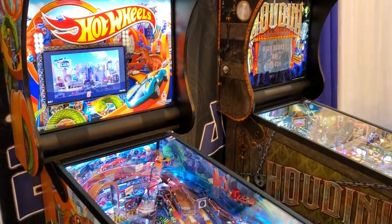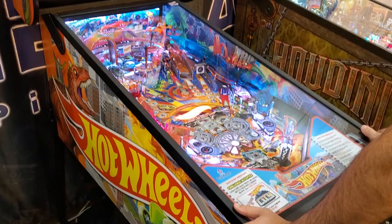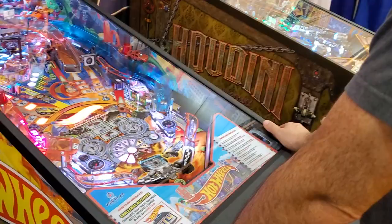Greetings and welcome to Pinball Health. Mike here. Today we are at the Amusement Expo in New Orleans and we are playing the sample game of Hot Wheels. This is one of the prototypes they brought out and let's take a look at it.